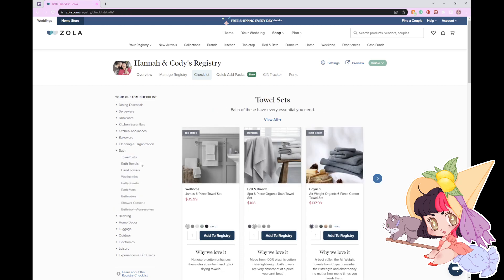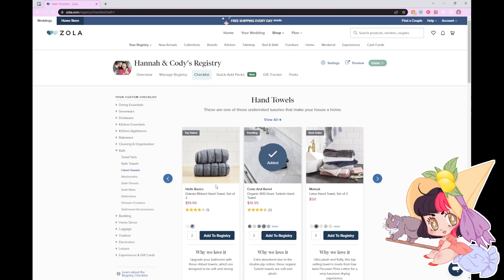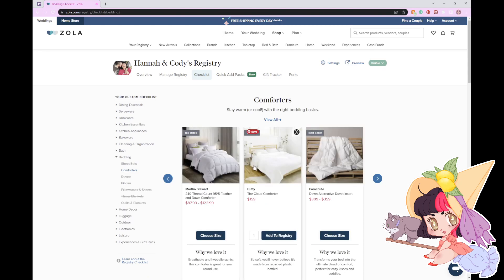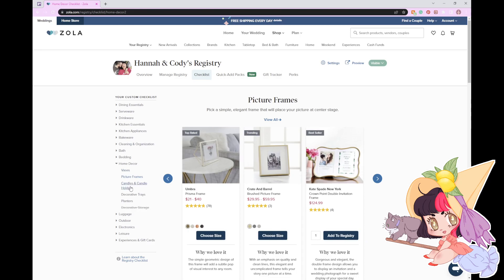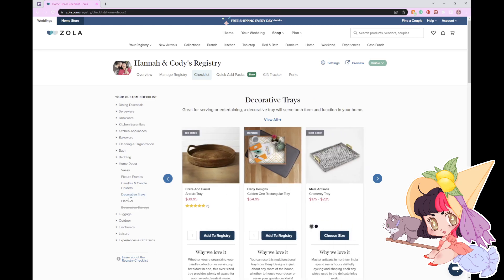I already added a lot of bathroom stuff because we want to redo our bathroom. I've already added a lot of this stuff. Oh, those vases are cute, but I don't really want any glass decor like that because of my cat.